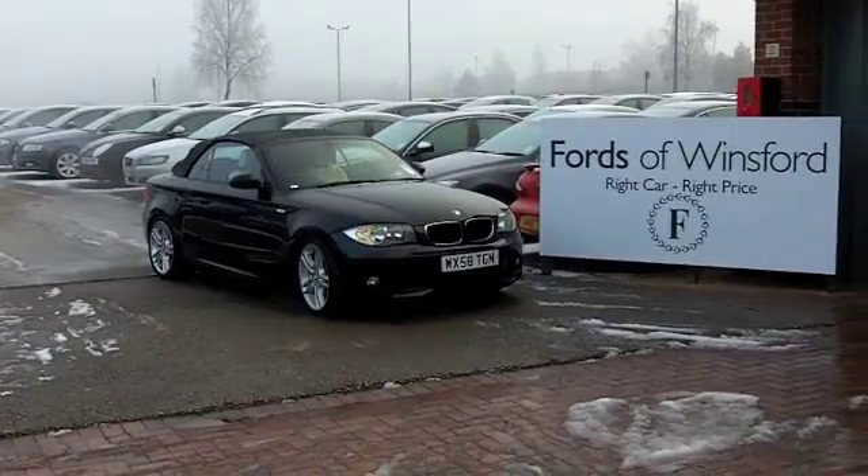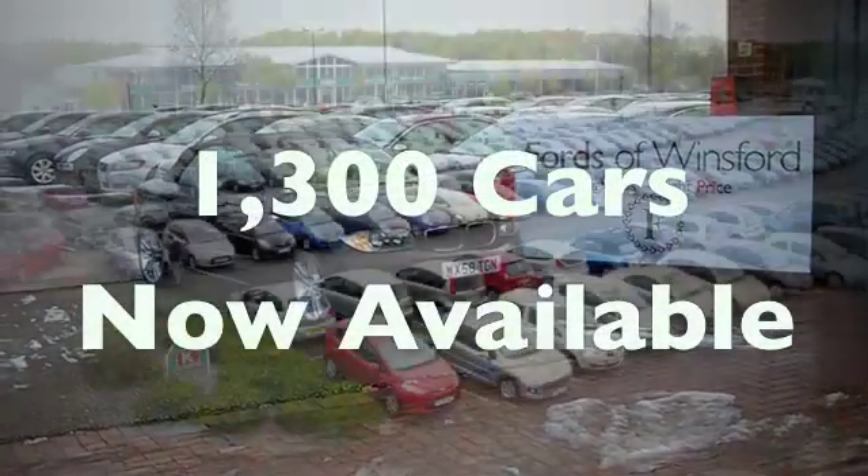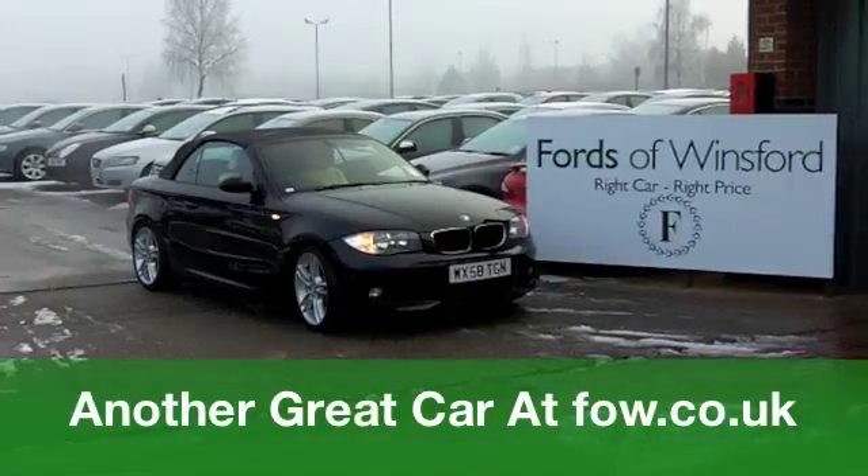Come down, have a test drive and see what you think. I don't think you'll be disappointed — at Fords of Winsford.